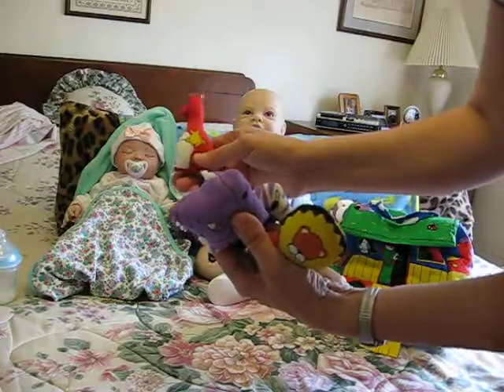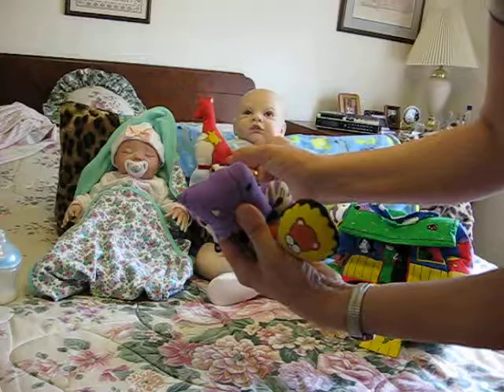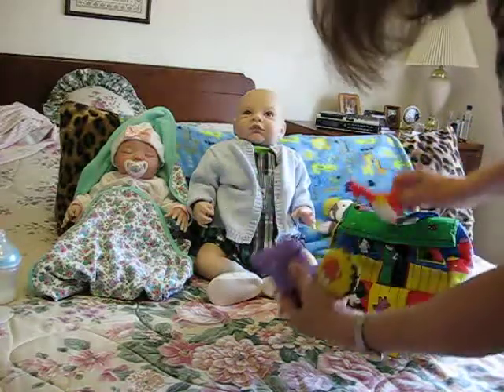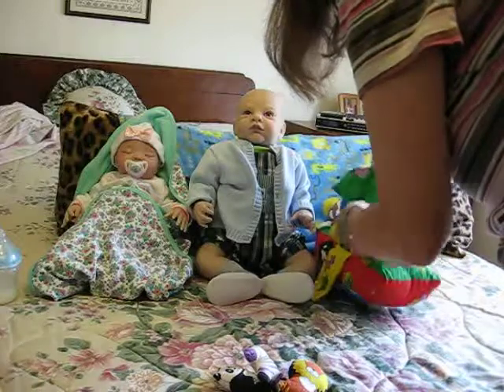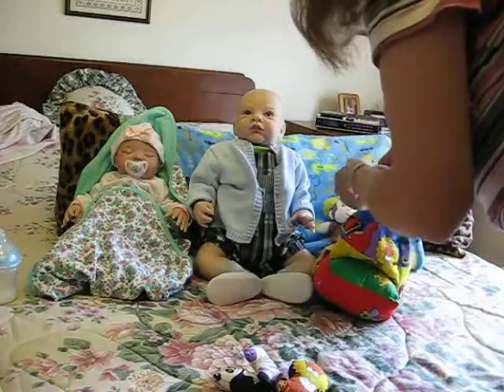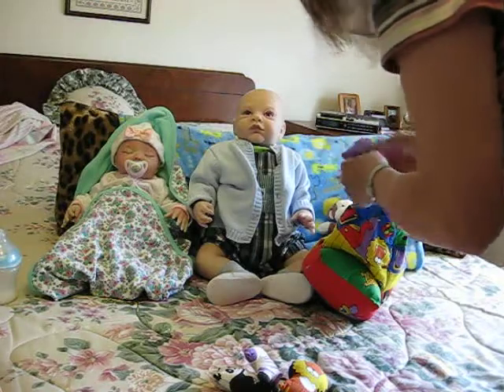And a kangaroo — I always like kangaroos. There's a little kangaroo. So these all go in the little boat, and little Noah's going to play with these. Very appropriate — Noah's Ark, and your name is Noah.